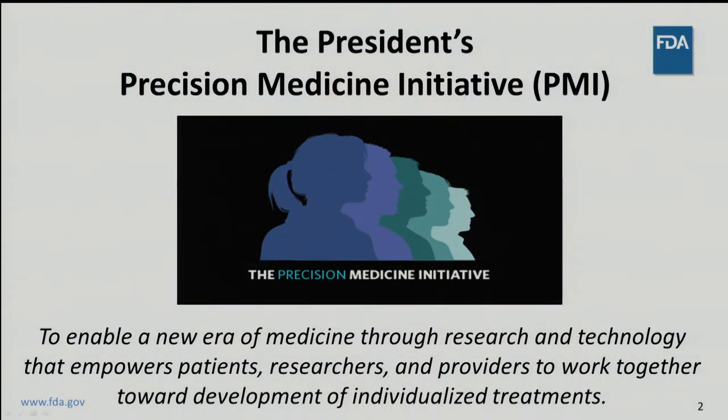Research in the area of NGS informatics will be important for everyone involved in the development and use of NGS-based tests. The roadmap that we will describe was in many ways motivated by President Obama's Precision Medicine Initiative, or PMI. Announced in January 2015, the mission of the PMI is to enable a new era of medicine through research and technology that empowers patients, researchers, and providers to work together toward development of individualized treatments. Recognizing the importance of genomics to advances in precision medicine, the PMI directed FDA to develop ways to regulate NGS-based tests.